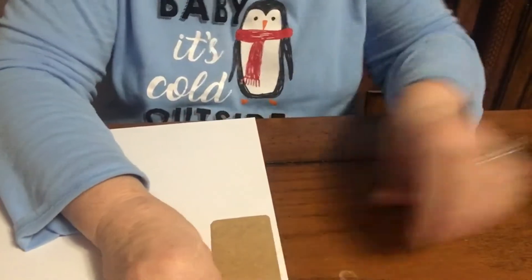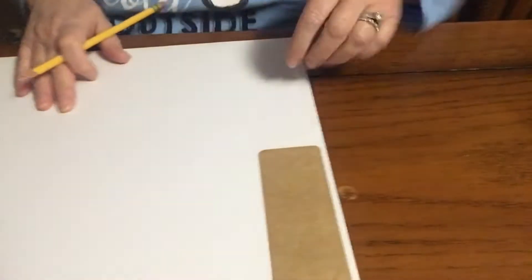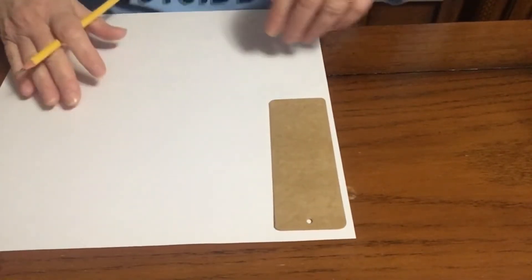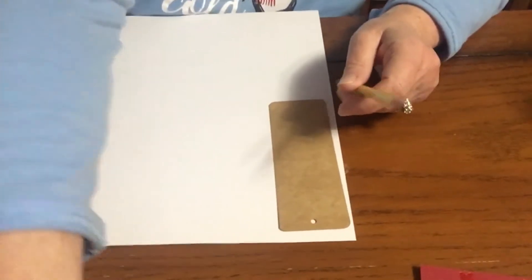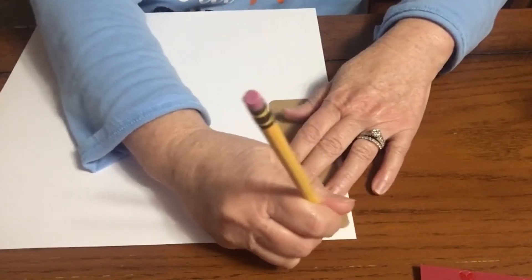I'm going to take my first piece of card stock, turn it over, and simply take my pencil and trace. I'm not really good at doing the camera-down type thing — I'm trying to get better at it. So we are simply just going to trace around.